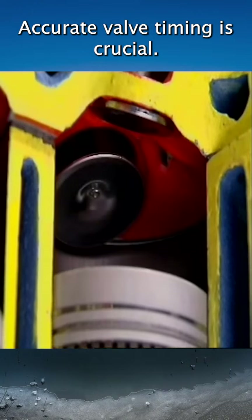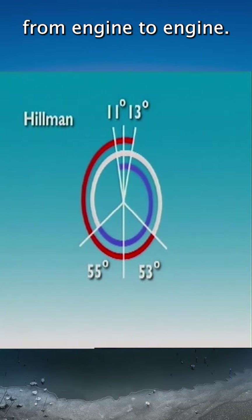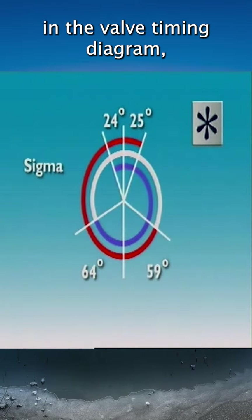Accurate valve timing is crucial. Valve timing can vary from engine to engine, as set out in manufacturer's specifications in the valve timing diagram.